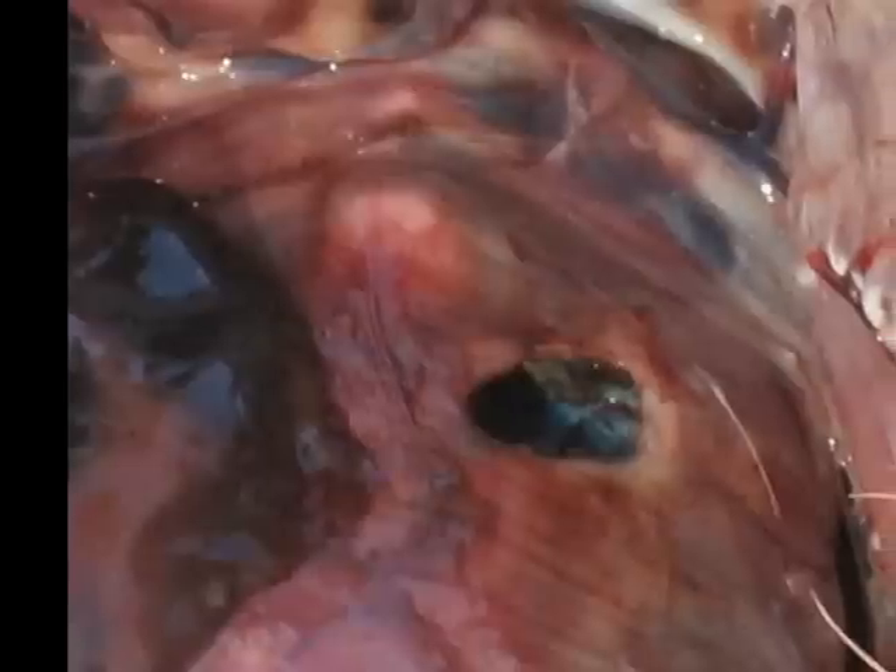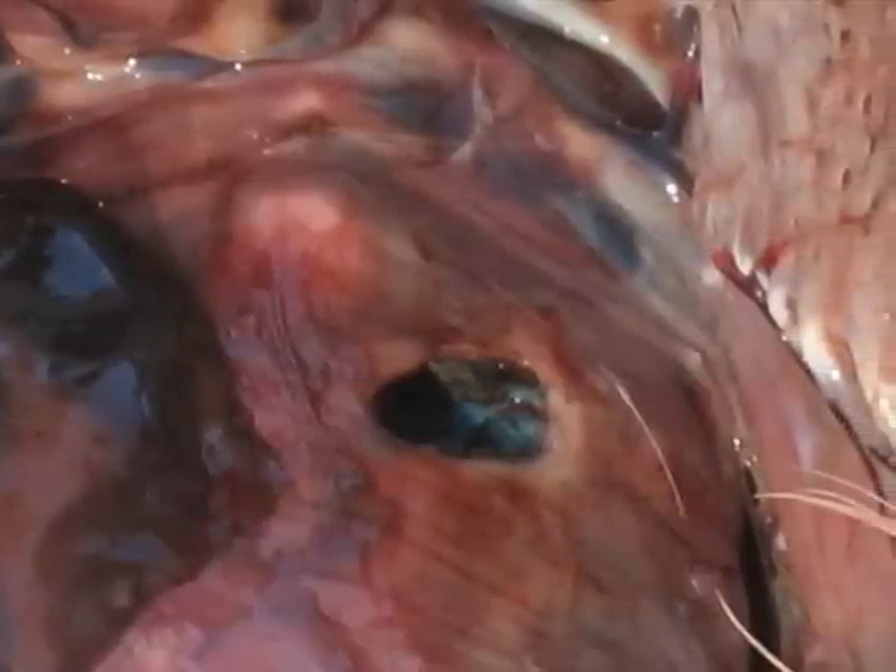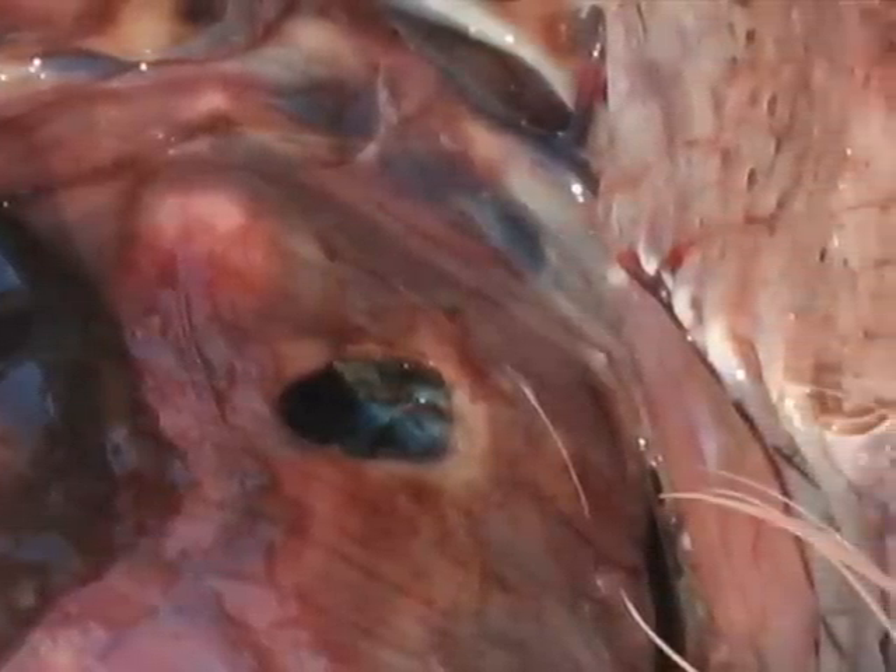You can see the scar tissue — this isn't something that just happened now. See the white around the edge? It's been trying to heal itself. The bird — it took him a while to die. It probably punctured it a few days ago.